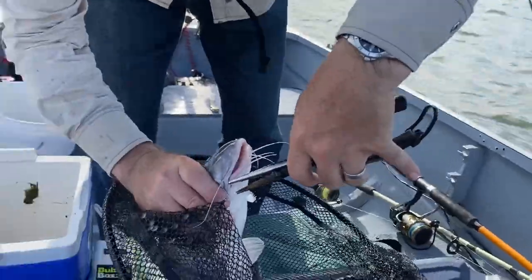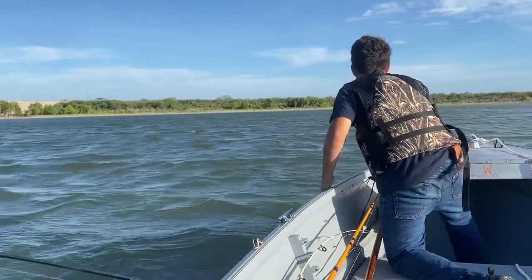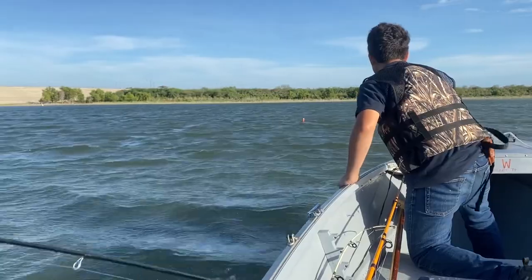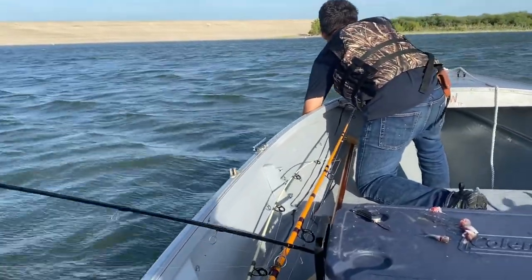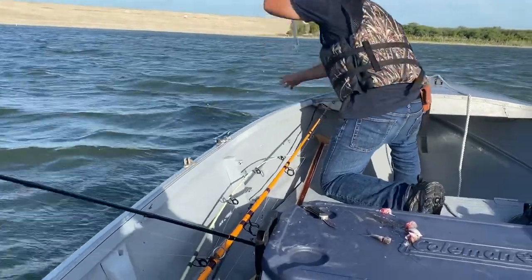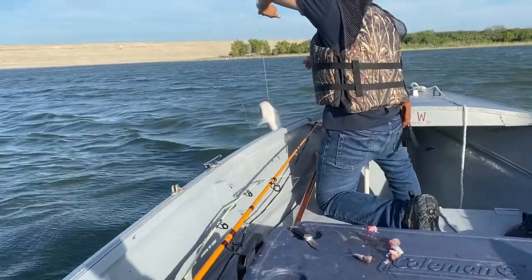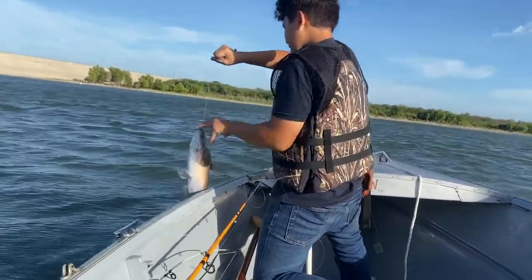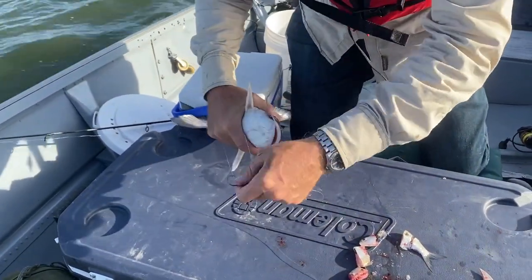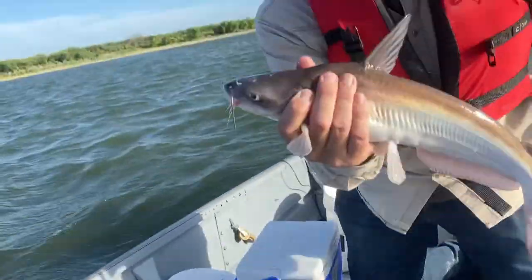This is why this reservoir is so popular. Alright, we got Jaws on the run. That's a nice one — look at that. Alright, put him in. Try to untangle this one. There we go — look at that, that's a good one.